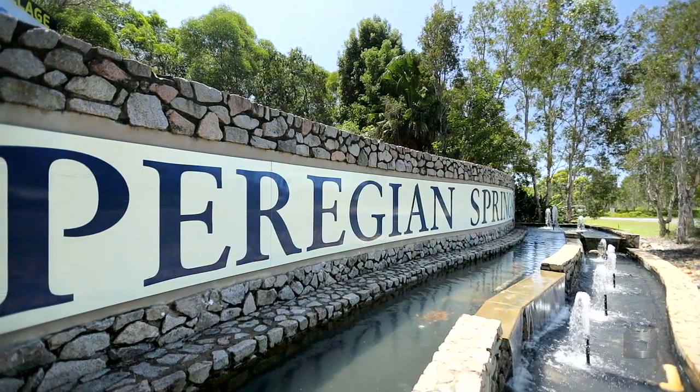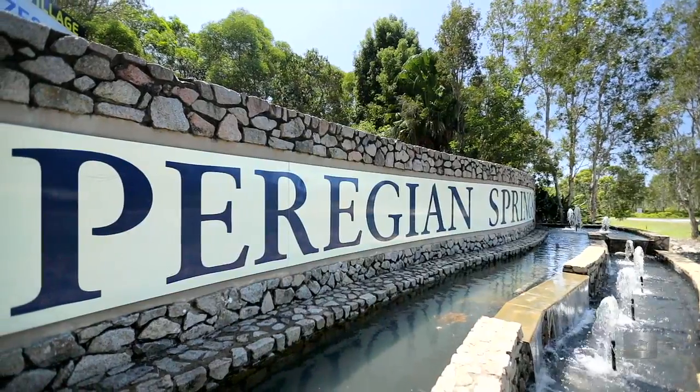Hi, I'm Dave Williams from Ray White Perigian. I'm here today at 62 Balgownie Drive, Perigian Springs — an ideal investment just waiting for a new family to move right in. At the quiet end of the street on the high side of the road, the position is perfect.